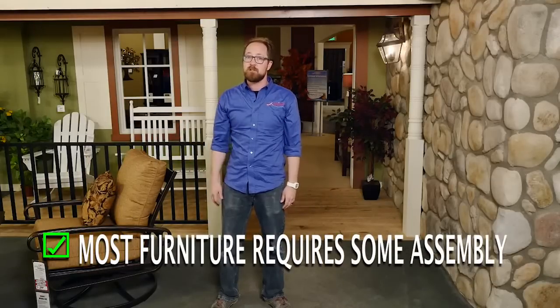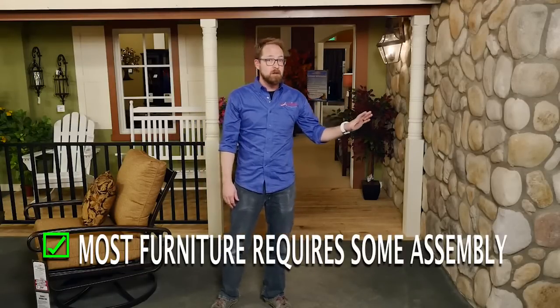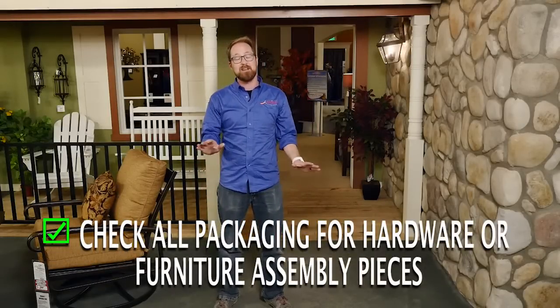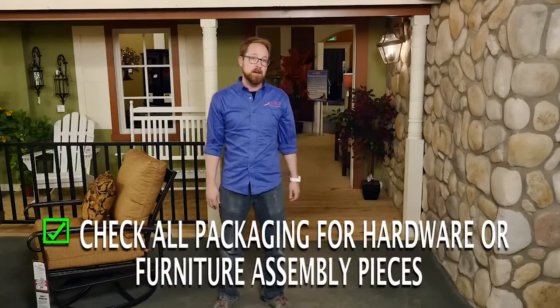Almost every piece of furniture is going to require at least a little assembly. This could be as simple as putting the handles on your dresser, or as complex as putting together a bunk bed. Packaging is going to vary from each manufacturer, and there's going to be a lot of it. So check everything for any hardware or pieces before you throw it out.